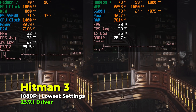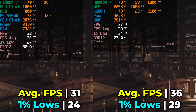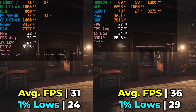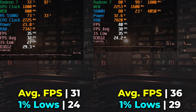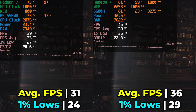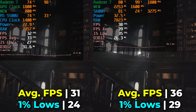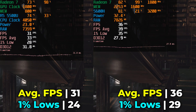Taking a look at Hitman 3 with the built-in benchmark, there is a noticeable gap in performance between the two. The biggest uplift is in those 1% lows, which are a lot closer to those averages, meaning we have a far more consistent experience with the 5600H. Neither of them is dramatically impressive, and we're not using FSR here due to the fact that FSR 2.0 does impact performance.